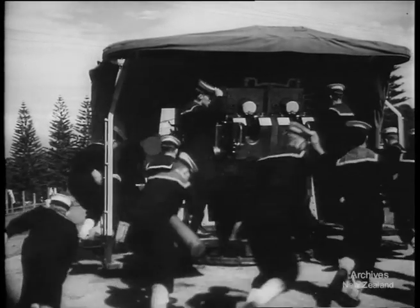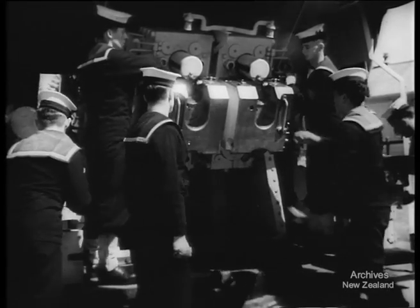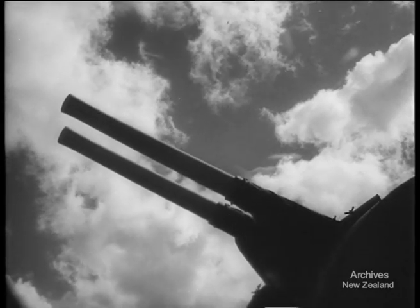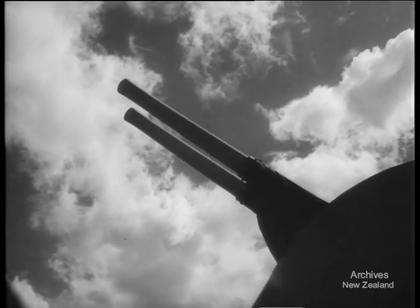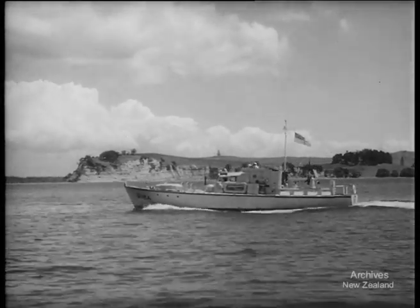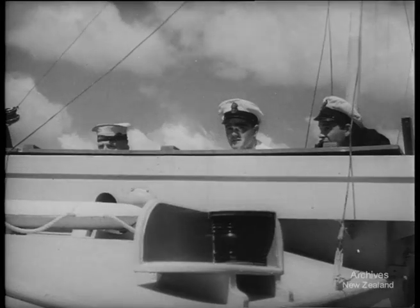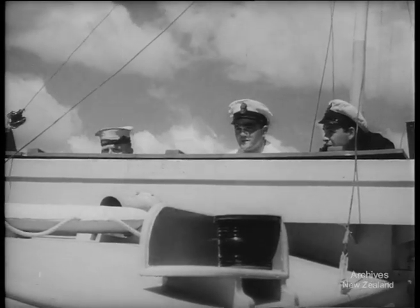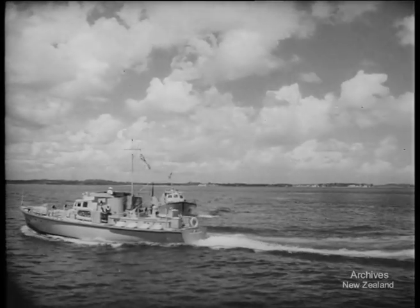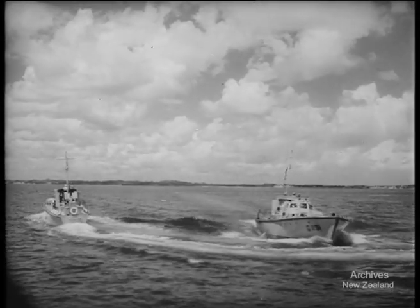Gun drill is another important item on the syllabus, and although these new entries have been in the Navy only a few months, they man this twin four-inch like experts. Towards the end of the course on Tamaki, the recruits go for a week's cruise on one of the establishment's harbour defence motor launchers, giving them a chance to find their sea legs and to put their theory into practice. New Zealand's insular position and miles of coastline make the Navy important as our first line of defence in an emergency. In peacetime, they carry on quietly, training men to be the most efficient seamen in the world.